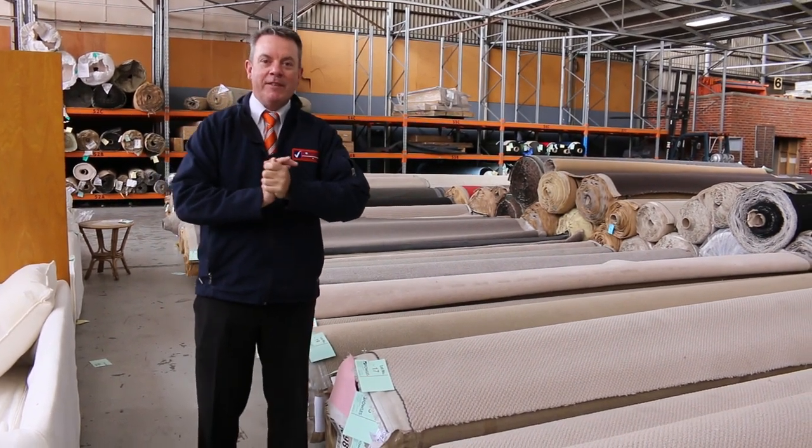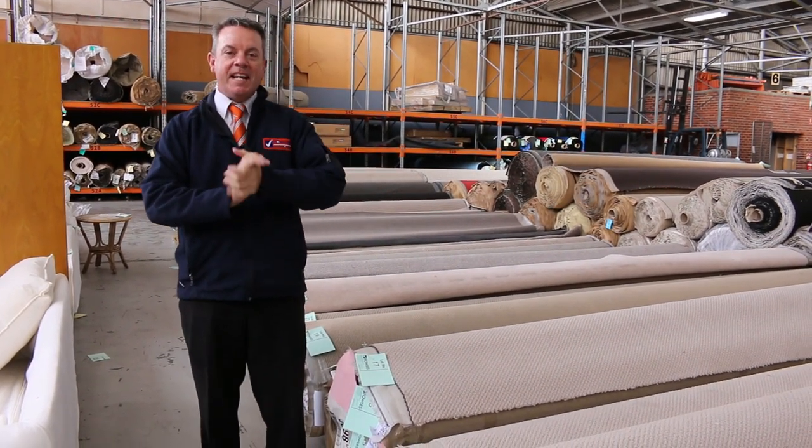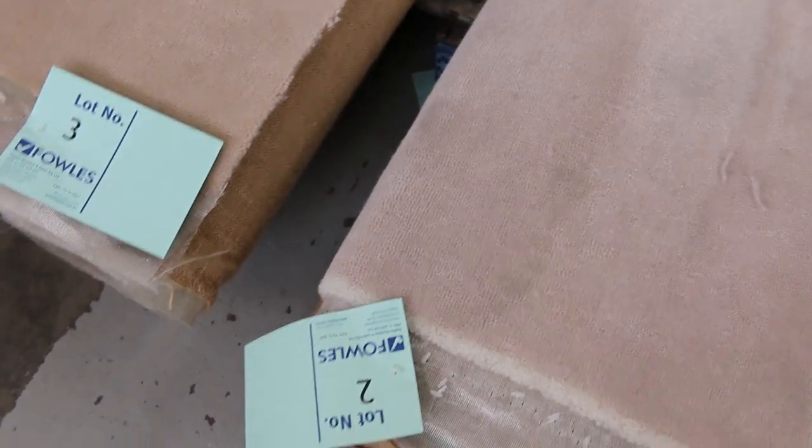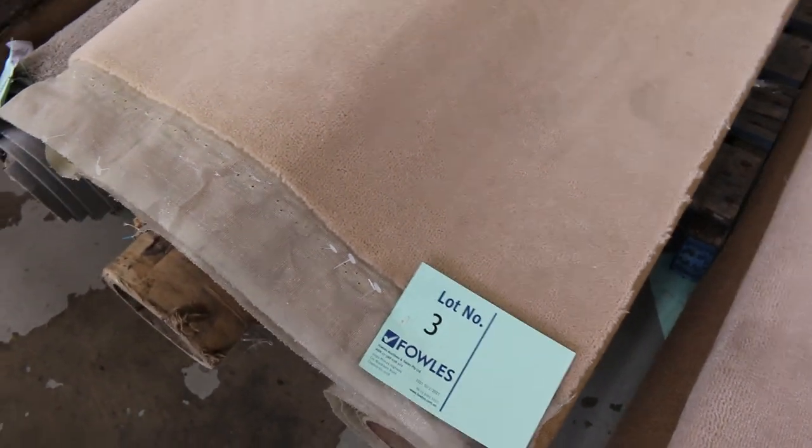G'day, I'm John from Fowler's Auction and Sales. I'm here to preview tomorrow's carpet auction, that's Wednesday the 10th of March at 10am. Let's start off with our roll-ins and off-cuts as we do each week — 100% wool plush pole carpet. We're going to kick these off at $25 a metre and it'll probably sell for between $25 and $30, so saving big money there.